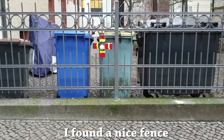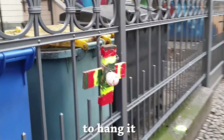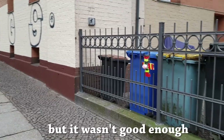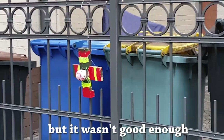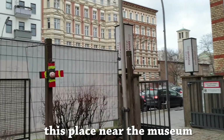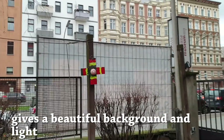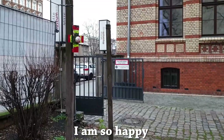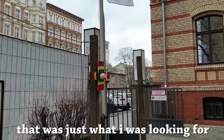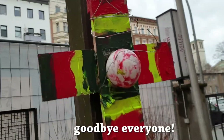I found a nice fence to hang it, but it wasn't good enough. Place near the museum — beautiful background and light. I am so happy, that was just what I was looking for. Goodbye everyone.